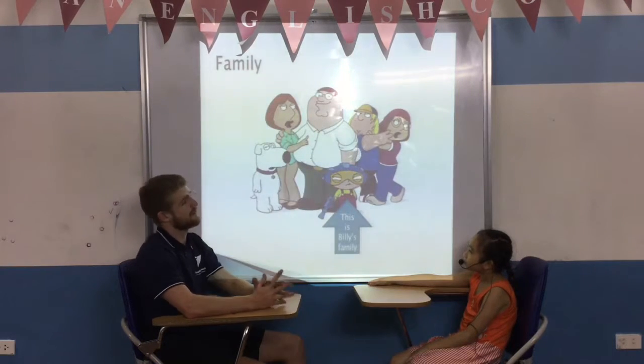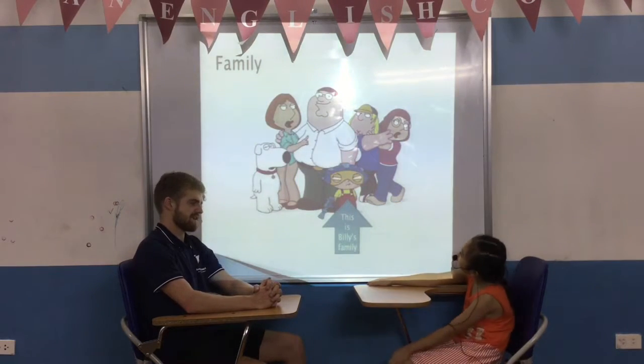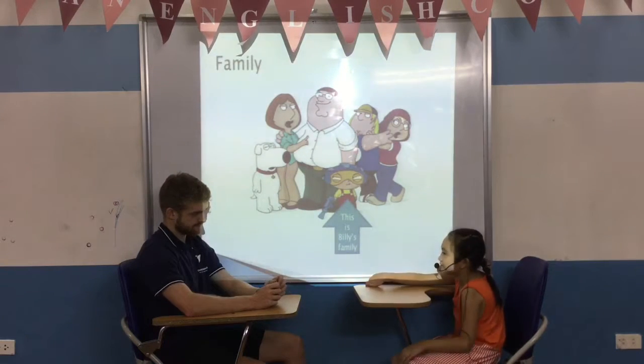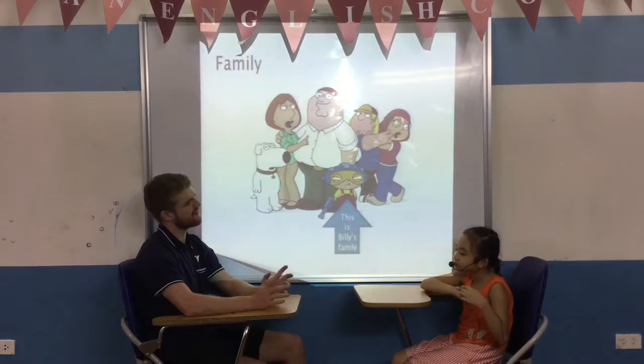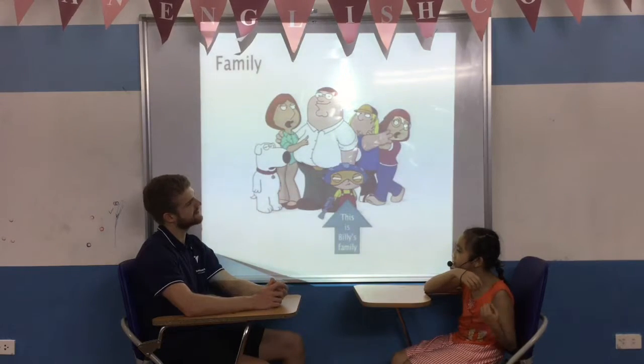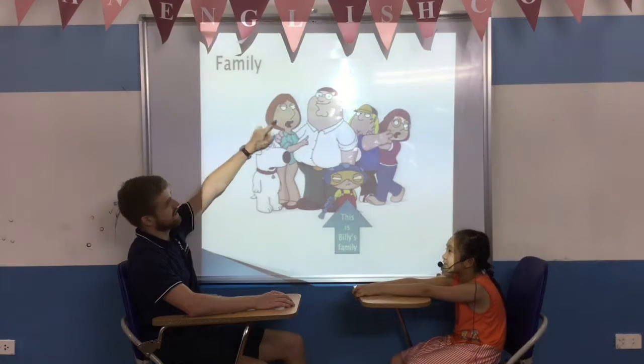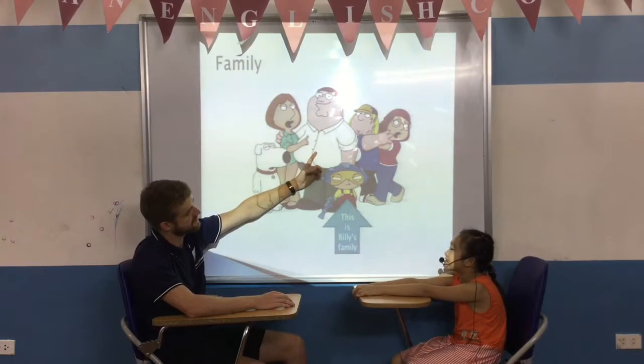And this is Billy's family. How many people are there in Billy's family? There are five people in Billy's family. And there are five people in Billy's family. And is this Billy's sister? No, it isn't. Is this Billy's father? Yes, it is.